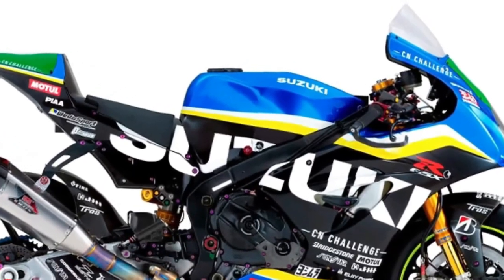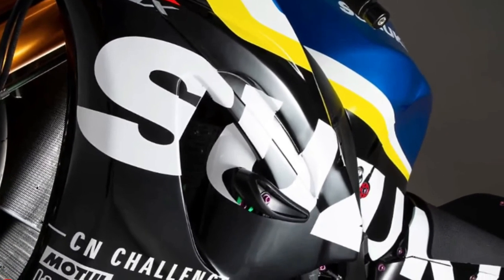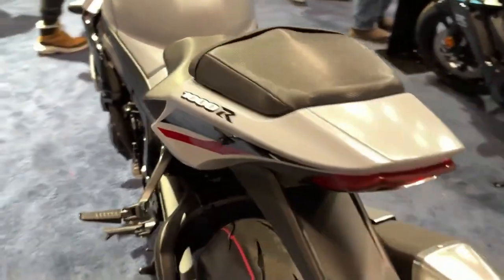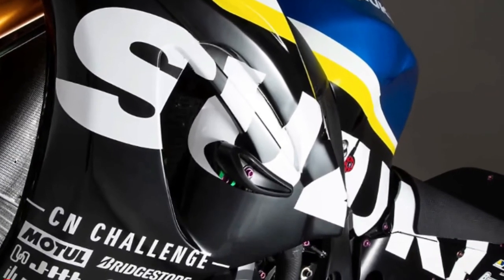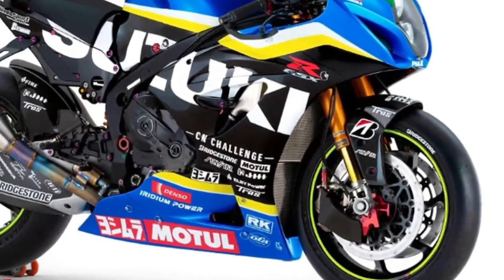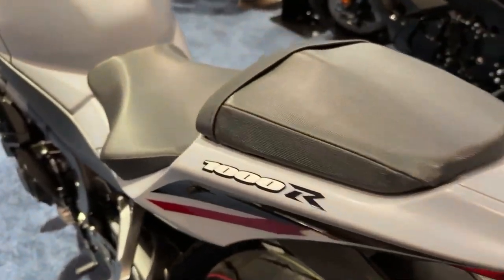2024 Suzuki GSX-R1000R Key Features: The 2024 GSX-R1000R is available in a new glass-matte mechanical grey paint scheme with dark red wheels, or the popular metallic matte black number 2 and glass sparkle black scheme with new bright blue graphics on the fairing and on the black wheels.